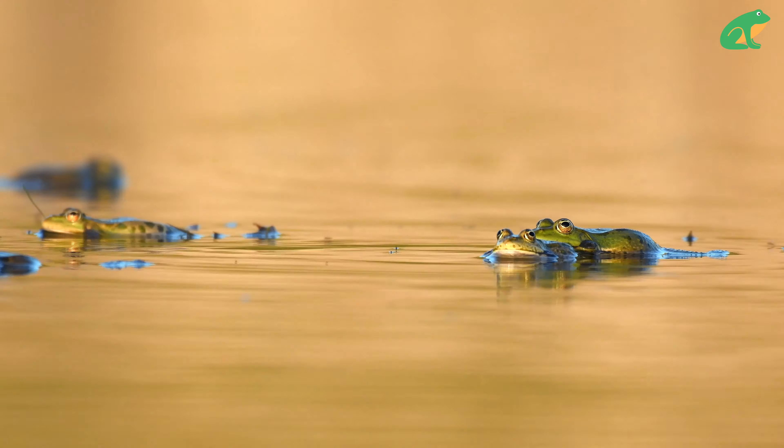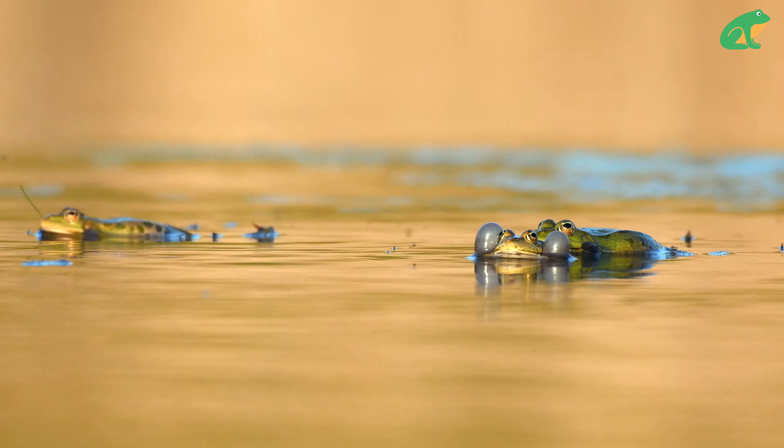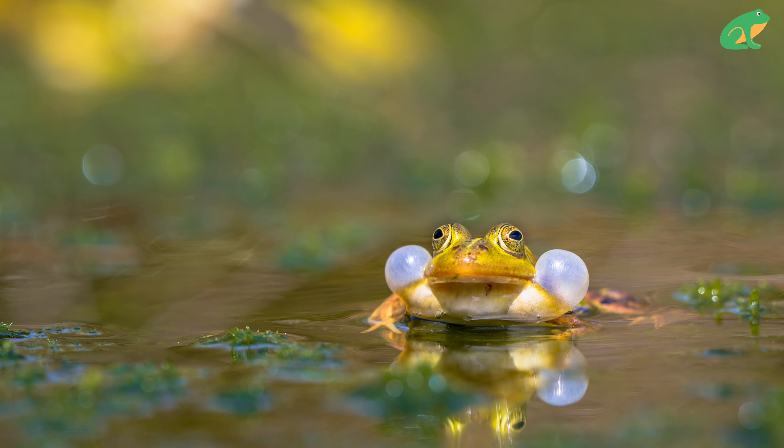These are some of the calls that male frogs make to attract female frogs during the mating season. Each frog species has their own call, and with over 7,400 known frog species around the globe, there are over 7,400 unique frog calls. Pretty amazing, right?